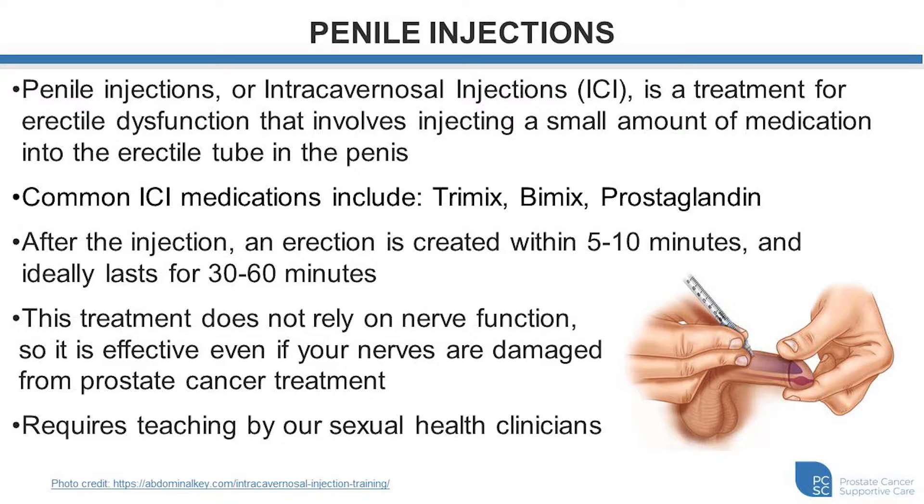We typically provide teaching for the injection therapy in the clinic by one of our sexual health clinicians. Patients go through the steps required to perform the injection safely, and some of the education required around changing the dose as well as the potential risks and complications. Once you're confident and comfortable with this, we get you to perform the injections at home by yourself or with a partner.